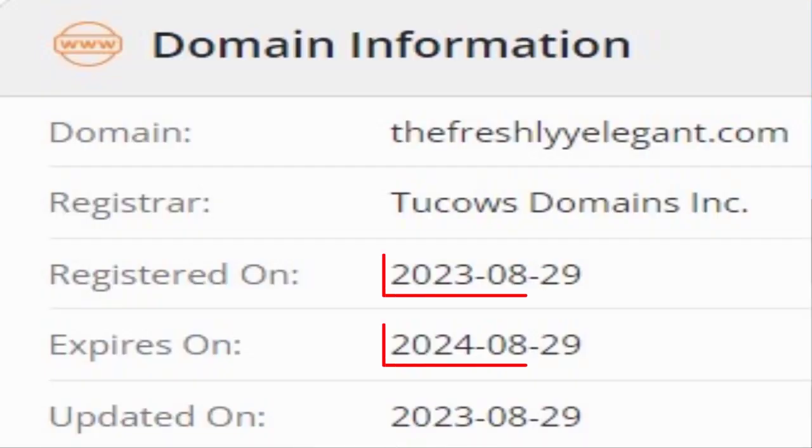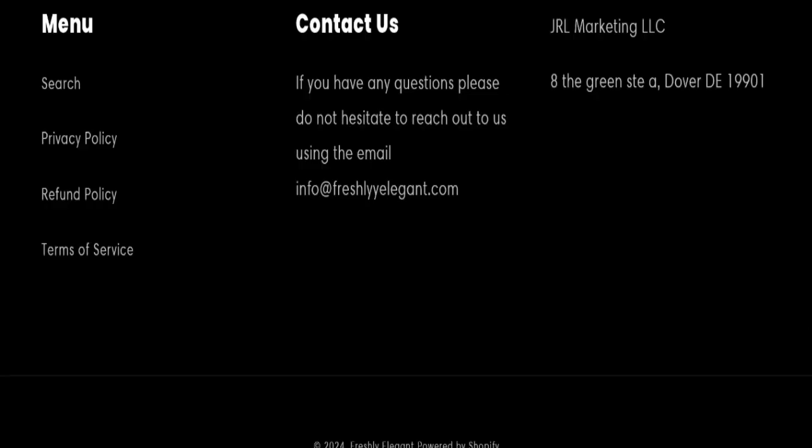You can also check here the registration date and expiry date of this website. All the informative pages are available here with an email address, so it's also a good sign of this website.